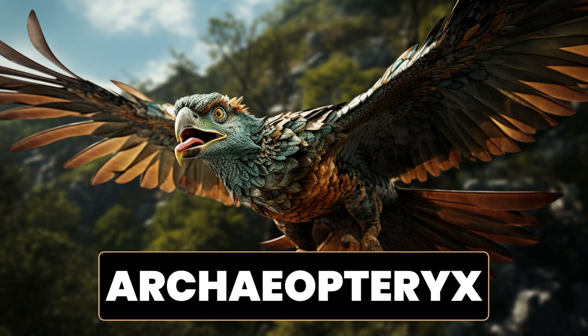What makes Archaeopteryx fascinating is its combination of dinosaur-like features and avian characteristics. It had wings with feathers, similar to modern birds, but it also retained some dinosaur-like features such as teeth, claws on its wings, and a long bony tail. This unique combination of traits provides valuable evidence for the evolutionary link between dinosaurs and birds. Archaeopteryx has played a crucial role in our understanding of the origin and evolution of flight and birds.